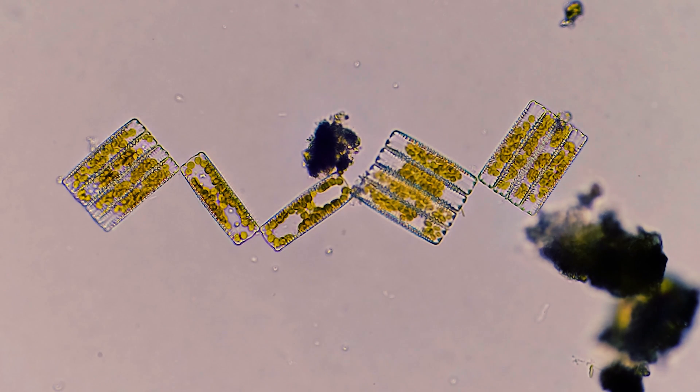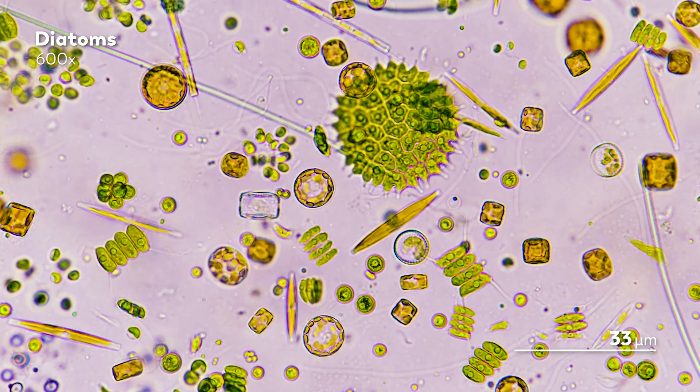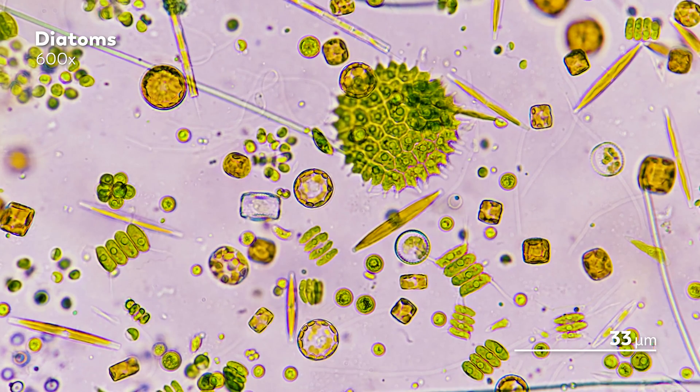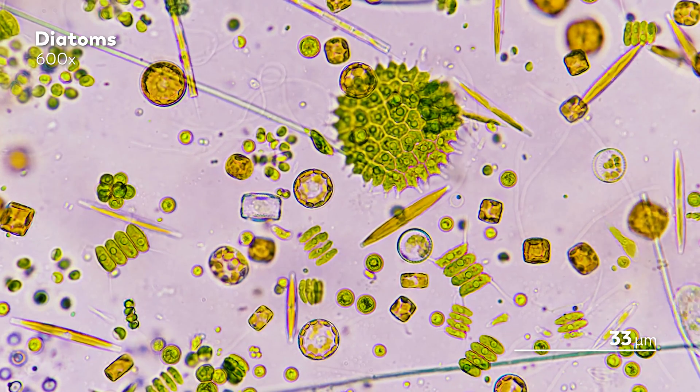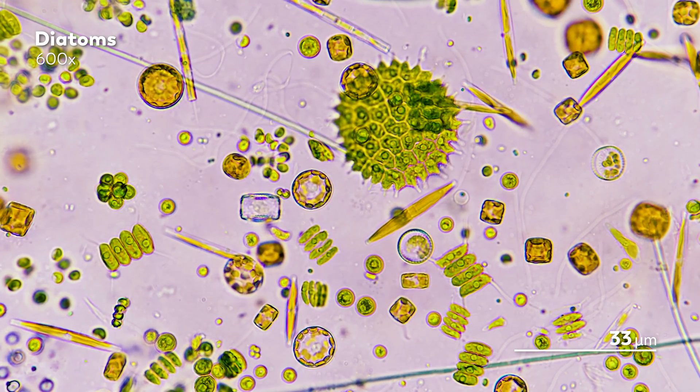It's hard to count how many times we have encountered diatoms on Journey to the Microcosmos. We've talked about the beautiful stained-glass homes they build from silica in the ocean. We've visited with diatoms that make little neighborhoods for themselves out of tubes. And we've highlighted how their golden chloroplasts and plentiful numbers make them responsible for a fifth of all the photosynthesis done on Earth.